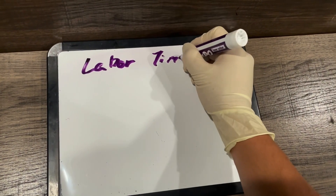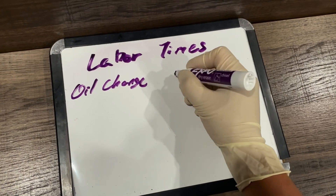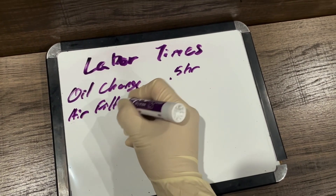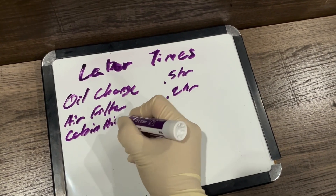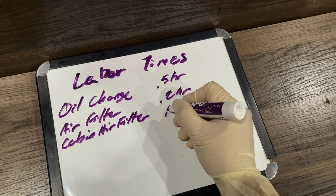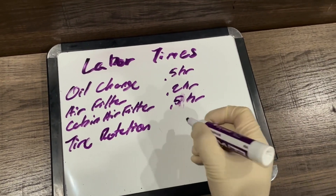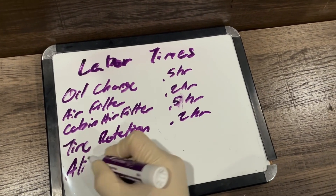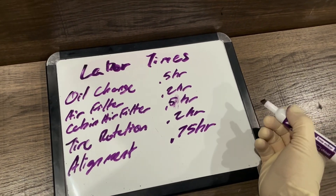For labor times — which is how mechanics estimate how much to charge you to do a service on your vehicle — an oil change is about 0.5 hours, an air filter is 0.2 hours, a cabin air filter is 0.5 hours since they can be tricky to get to, a tire rotation is 0.2 hours at most independent shops and dealerships, and an alignment we'll say is 0.75 hours.